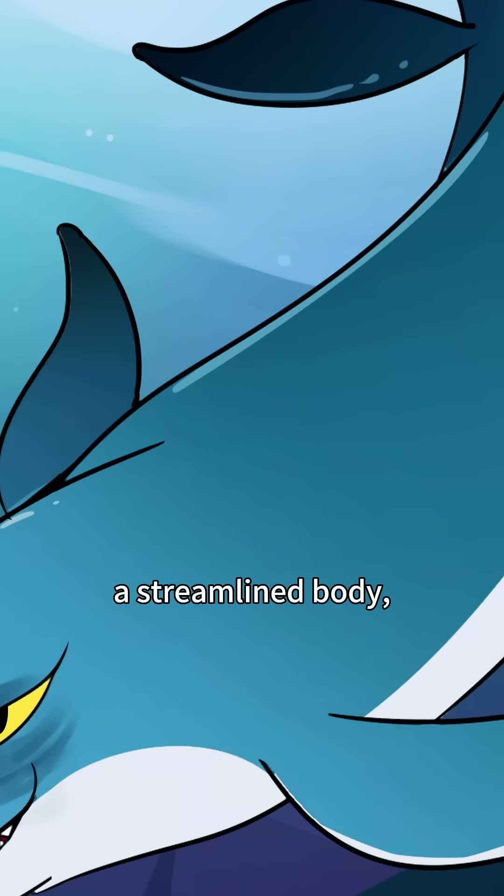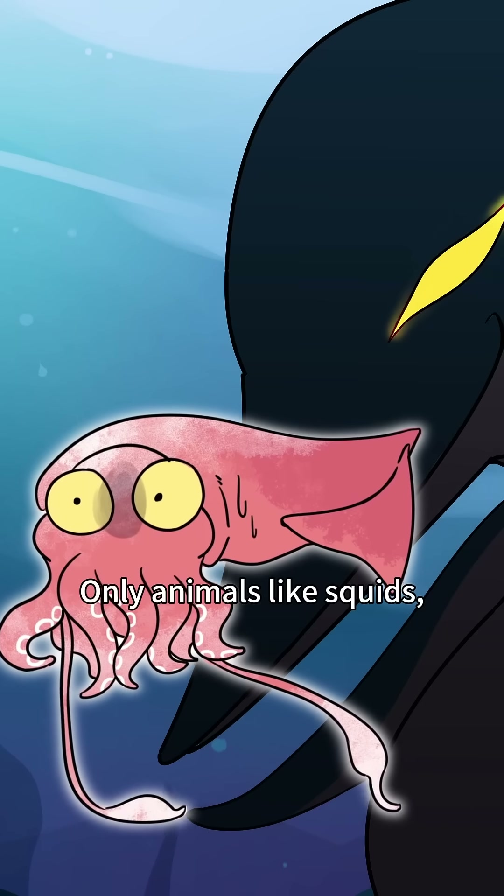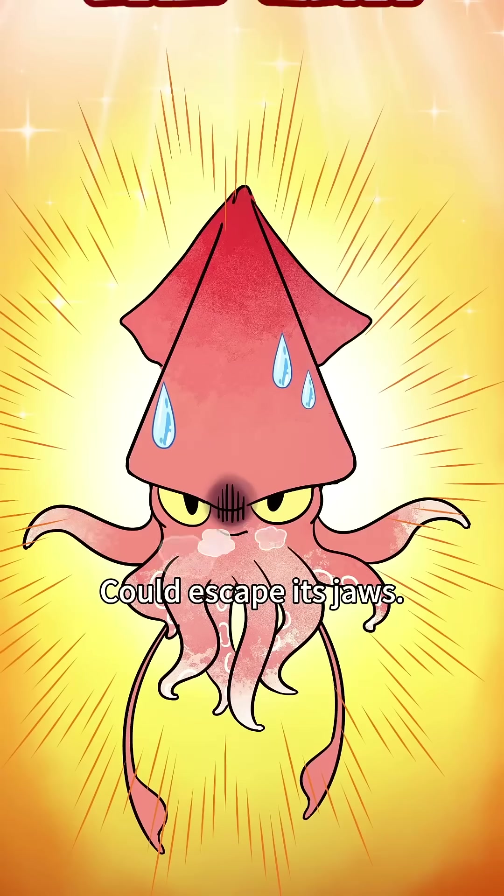...there was a powerful fish in the ocean — a streamlined body, paddle-like fins, a mouth like a paper shredder. Only animals like squids, which could jet-propel several meters, could escape its jaws.